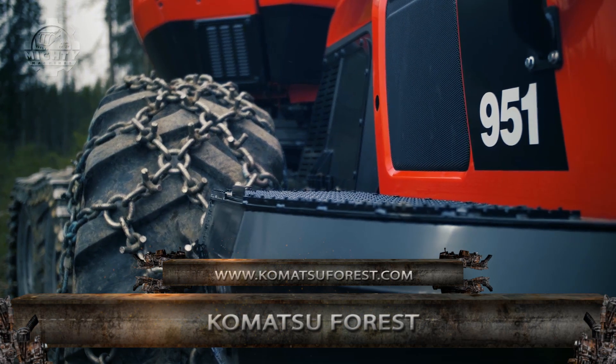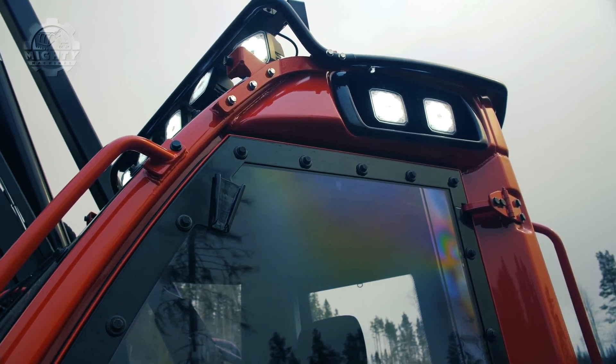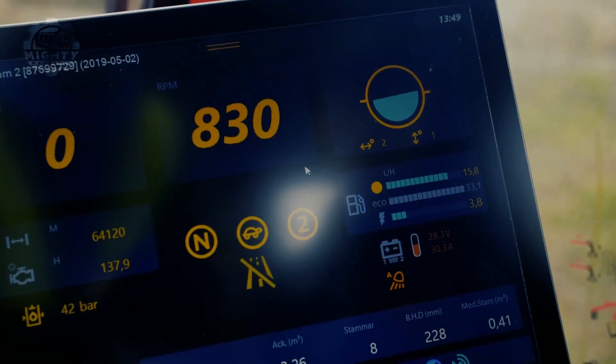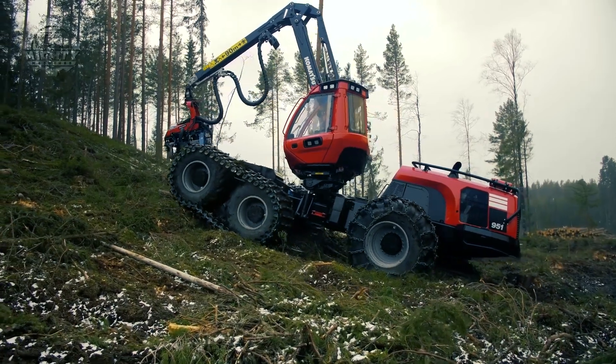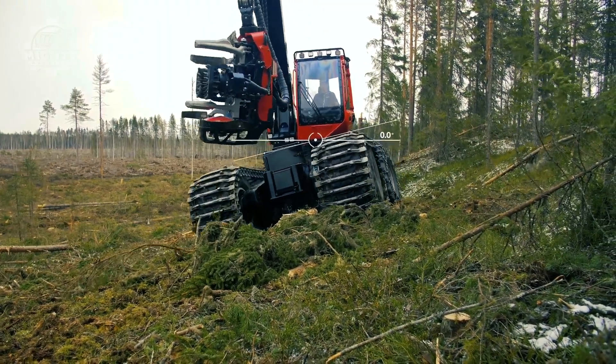Next up is the Komatsu Forest Machine, made to complete tasks in wood harvesting. This six-cylinder turbo engine machine has such high flexibility and productivity levels, from tasks like wood cutting down to logging. It also has amazing maneuverability that gives operators higher ground clearance, greater tractive force, and better steering control.